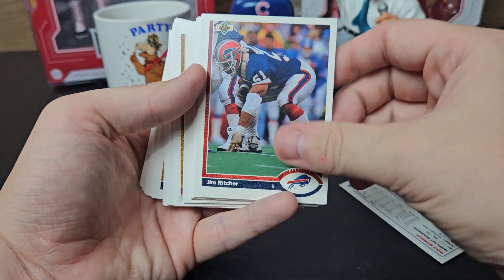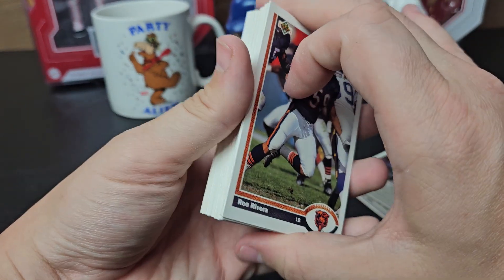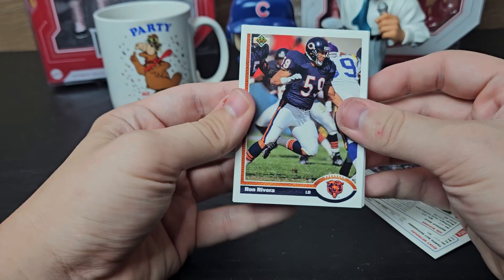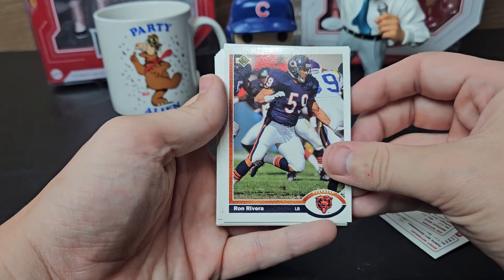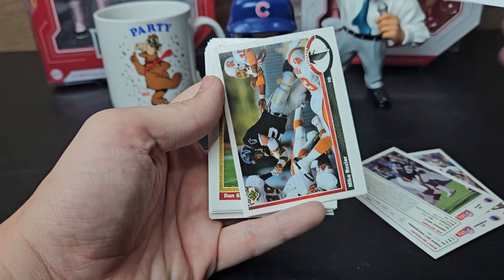Tom Rathman — he is a good signer but only signs one per submission. I've got about another 30 or so here in the stack. Frank Reich, Ricky Reynolds, Jim Richter. Ron Rivera — he used to sign with his old job, but where he's not with them anymore, I don't think they have a good address for him yet. Just keep an eye and see if he gets hired anywhere else.